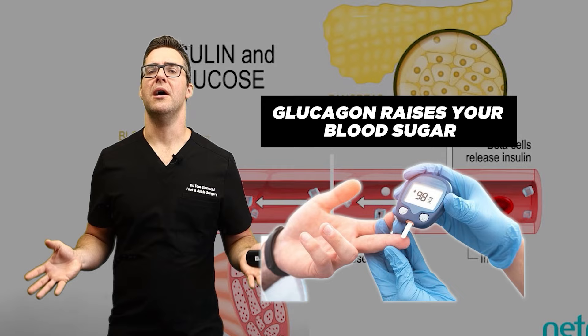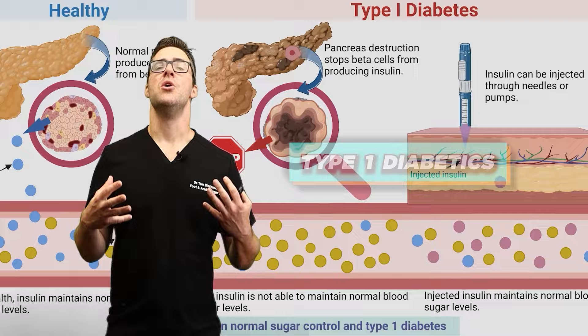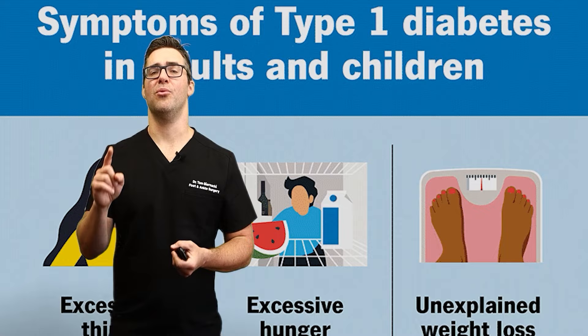The problem with diabetics is they either develop too much tissue resistance or their insulin cannot be produced or is ineffective. Type 2 diabetics' insulin is just not effective, whereas type 1 diabetics, due to a genetic issue or potentially an infection, cannot make insulin and can't lower their blood sugar. About 90% of people are type 2 diabetics, which diet can really improve.